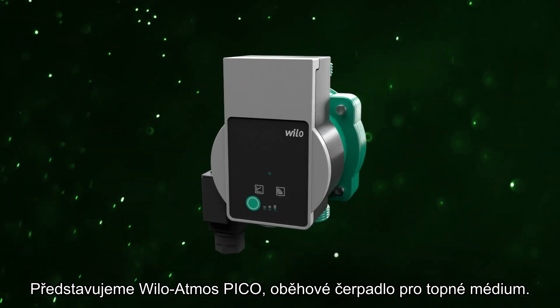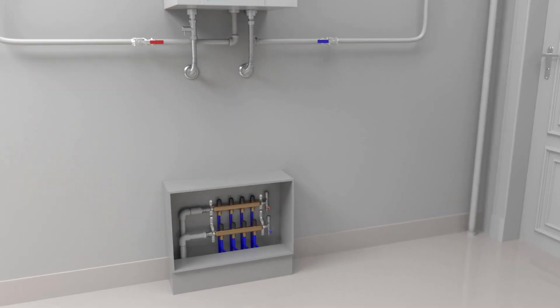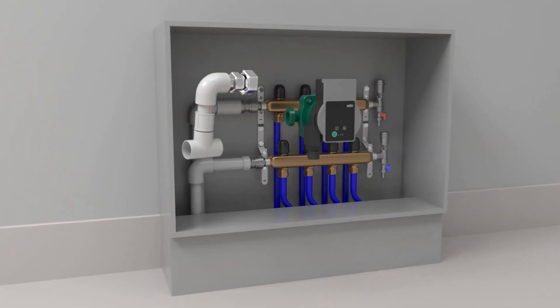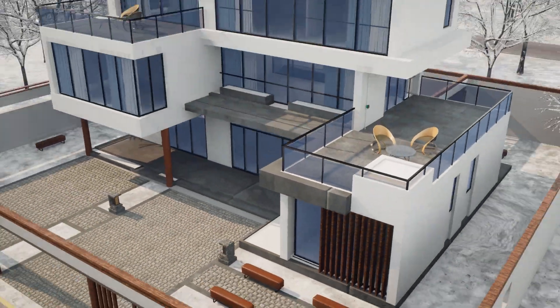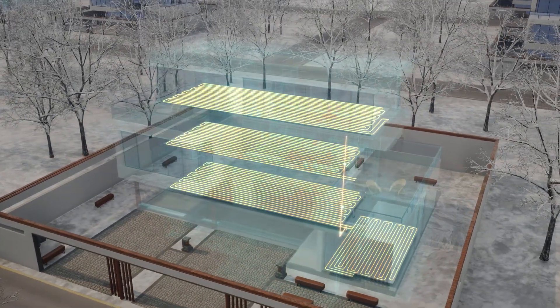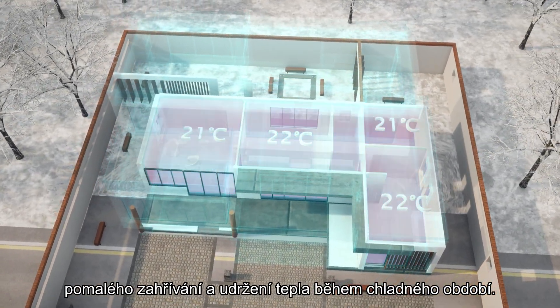Introducing Willow Atmos Pico, a hot water circulation pump. Willow Atmos Pico solves the problem of low temperature and slow heating during the cold season.